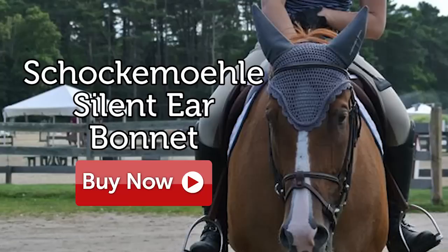In terms of sizing, this ear bonnet comes in one size and I have found that it fits most average sized horses. I'm Kelsey, and if you have a horse that gets easily distracted like mine, the Shockamul Silent Ear Bonnet will be a life changer for you.